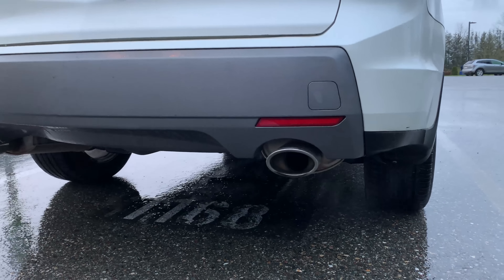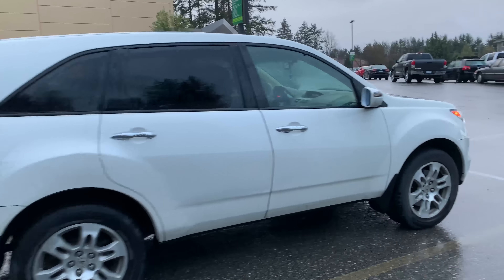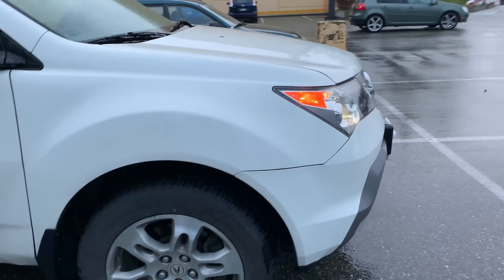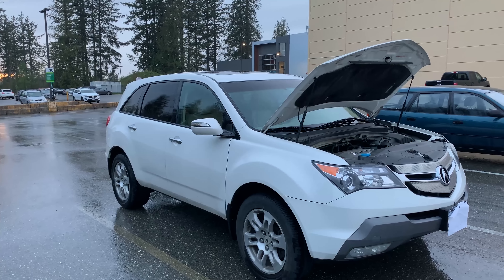SUVs look very similar to each other these days. The MDX looked different then and still today in my opinion. It may not look like it from the outside, but this is a 7-passenger SUV. The MDX came with only one engine option for this generation,